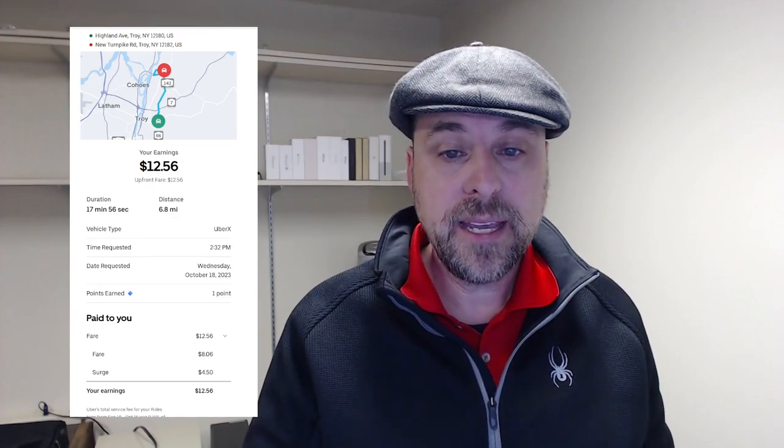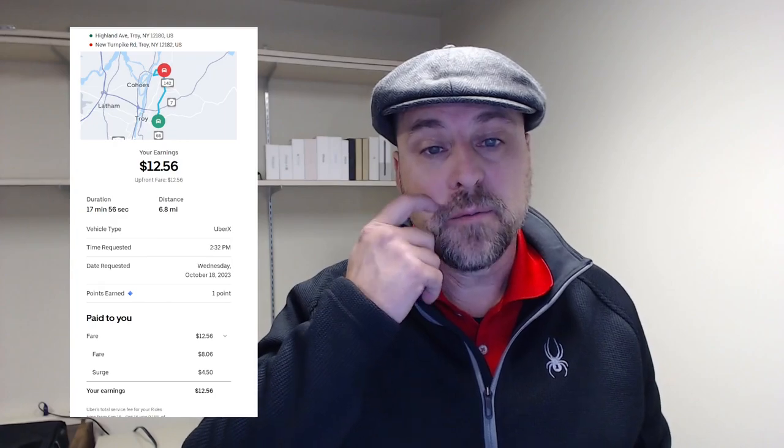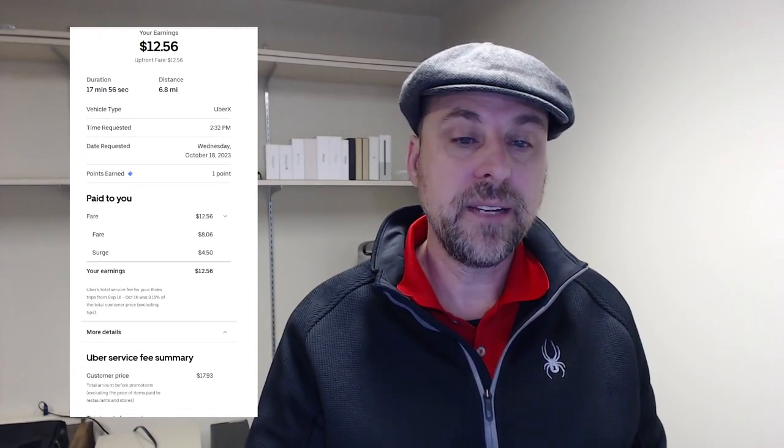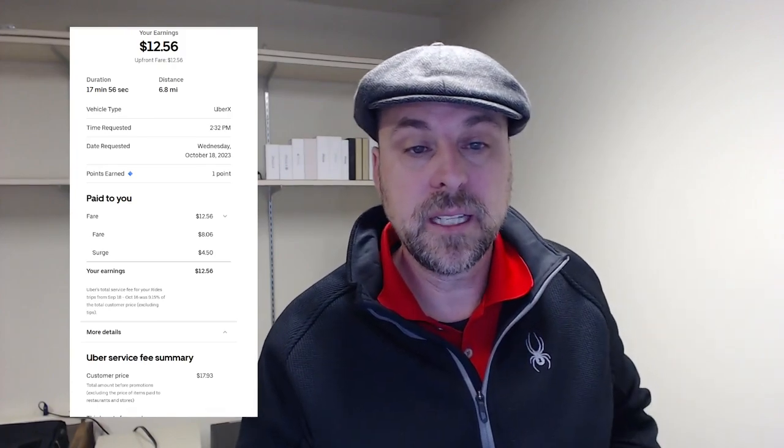Here's not the following day, but on Wednesday — it is an afternoon trip. That was $12.56 total for 6.8 miles for about 18 minutes. The fare was $8.06, there was a $4.50 surge, and I got a good chunk of this one. The customer paid $17.93, so I got a pretty big portion of this fare.